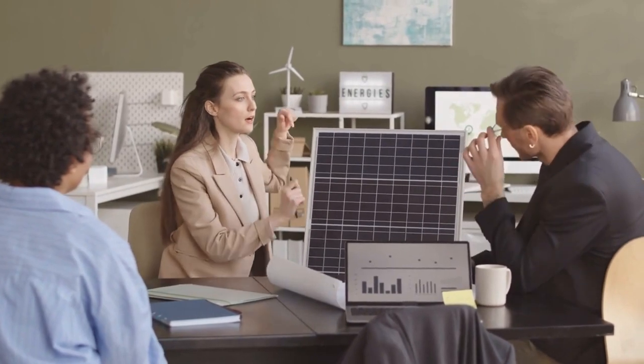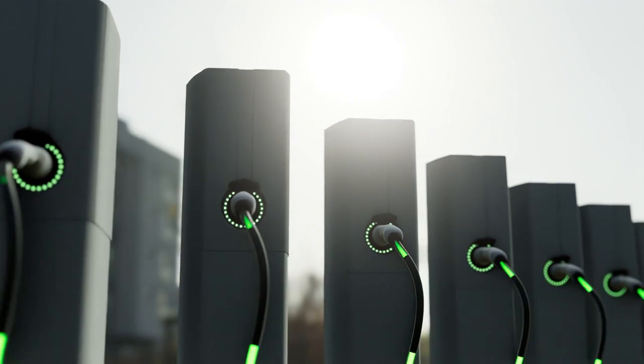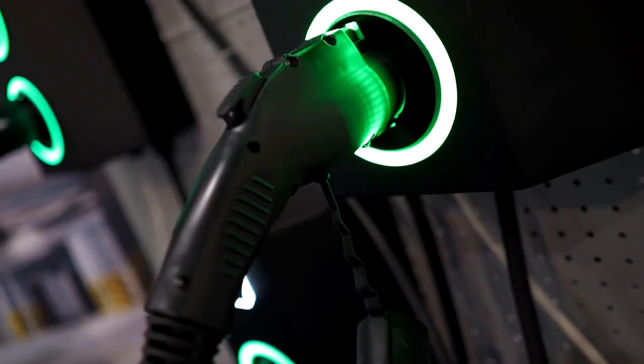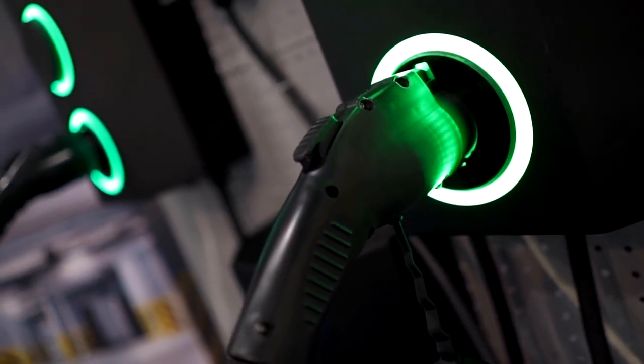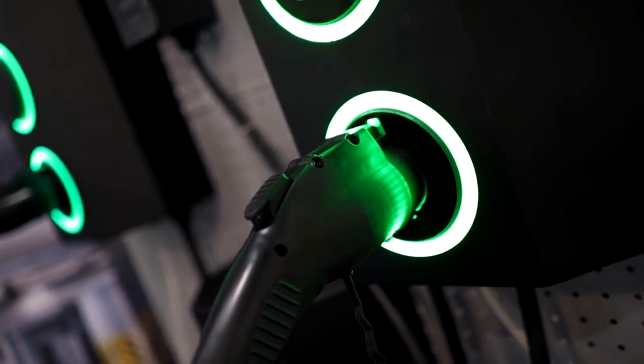Solar-powered charging kiosks are compact and versatile charging solutions that can be deployed in various settings. These kiosks can be installed in public spaces, transportation hubs, or commercial areas to offer convenient charging options to a wide range of users.